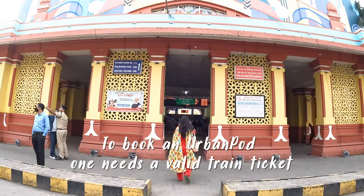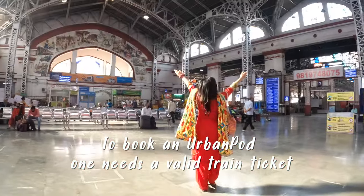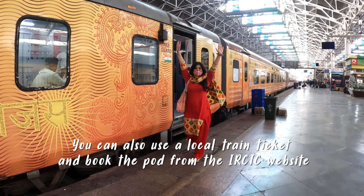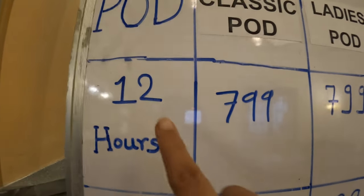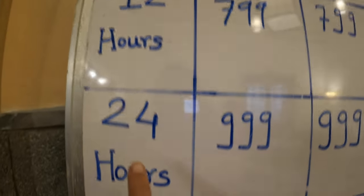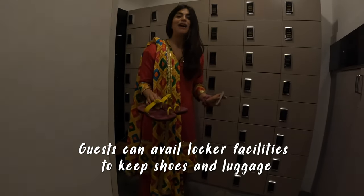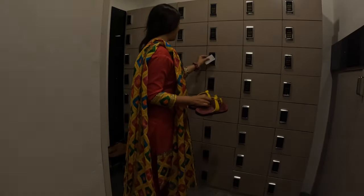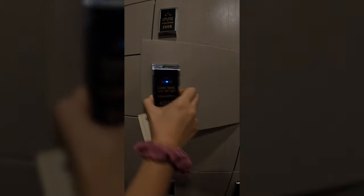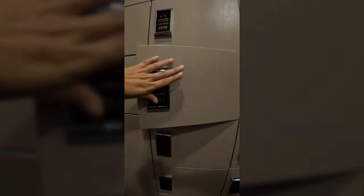You have to have a train ticket to book the pod. You can also use a local train ticket and book the pod from the IRCTC website. A classic pod for 12 hours is $7.99, and for 20 hours it's $9.99. You're not allowed to wear your shoes inside the pods — it's very Indian style, which I like. So you put your shoes in the locker before you enter your room.